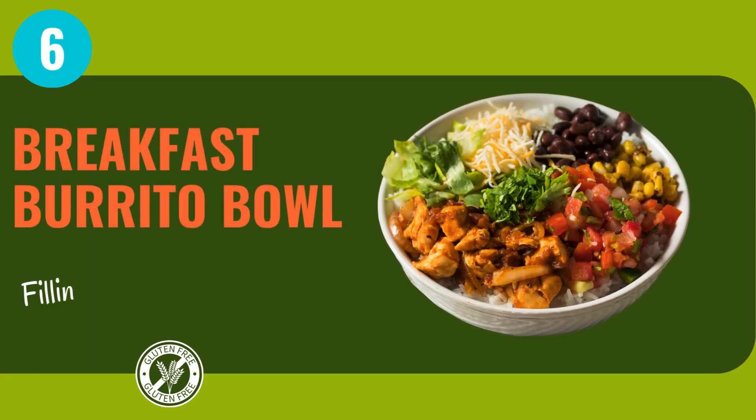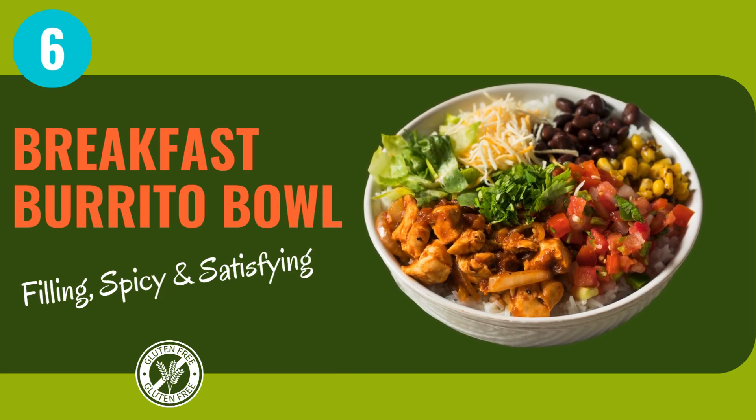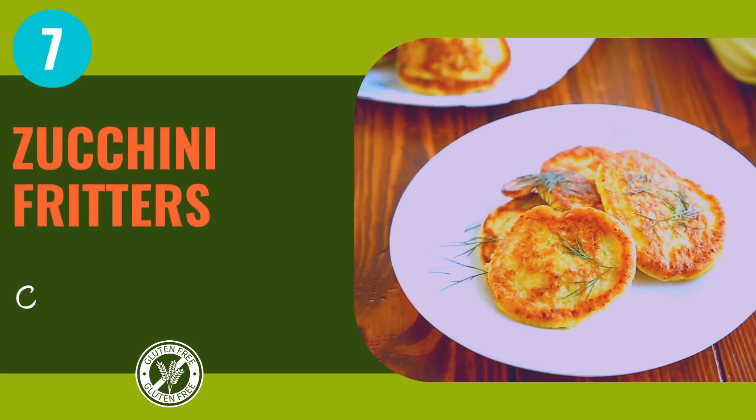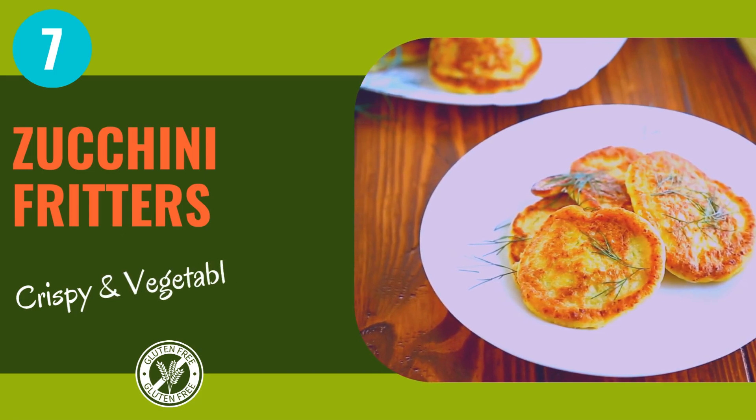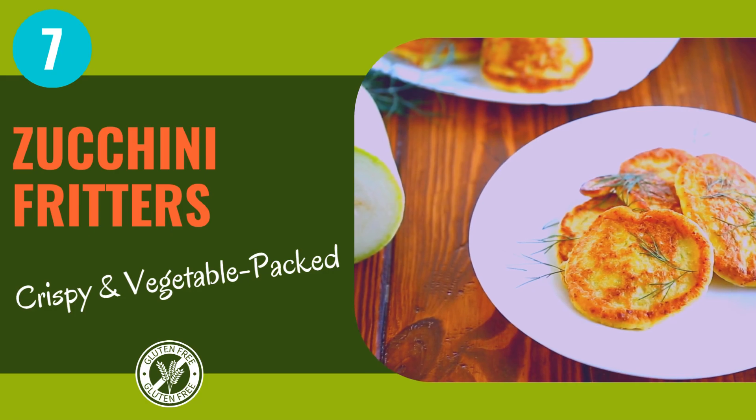Breakfast burrito bowl, packed with protein, veggies, and a whole lot of love — it's a fiesta for your senses that'll keep you fueled for hours. Zucchini fritters are a must-try. Made with wholesome ingredients and a whole lot of love, they're a deliciously different way to start your day.